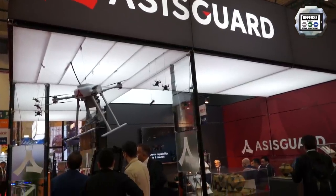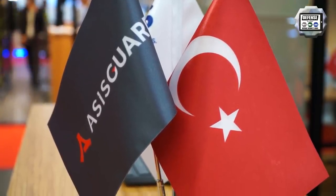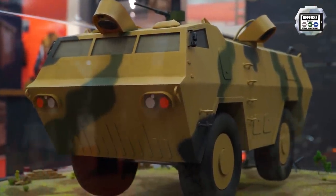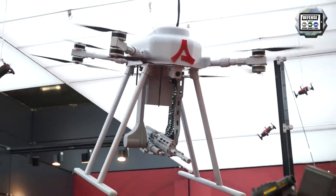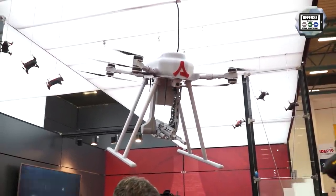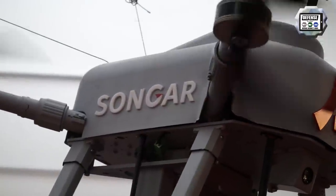Welcome to Turkey at the IDEF exhibition. AsitGuard is a newly established company mainly focused in four areas: electro-optics, vehicle electronics for military, UAV systems — basically rotorcraft drones — and some other hybrid areas, including artificial intelligence and machine learning.